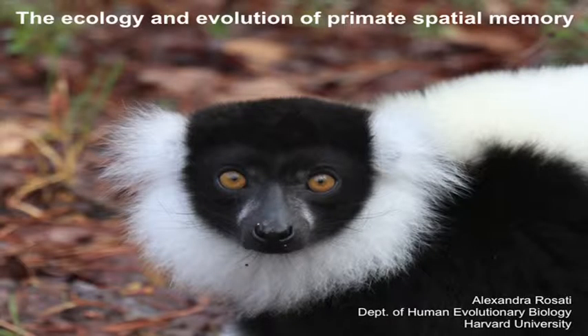I'm going to talk today about spatial memory in primates, and specifically spatial memory in the context of foraging.